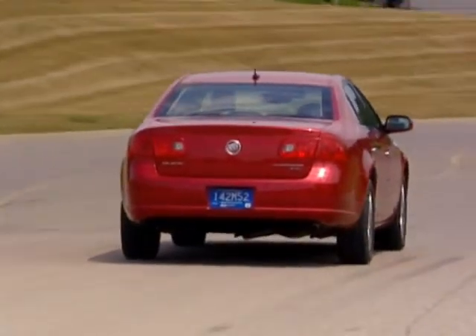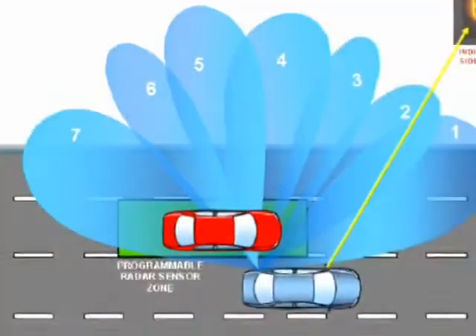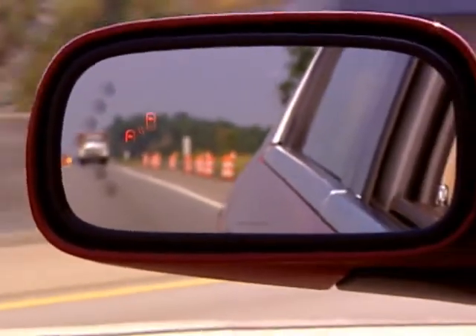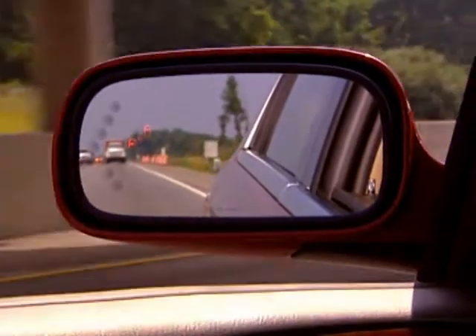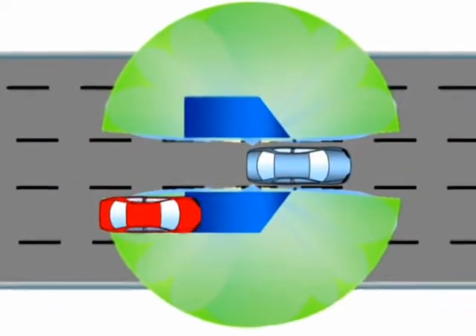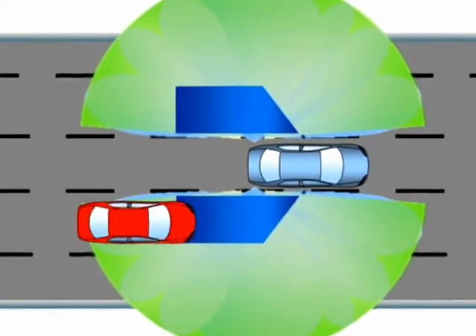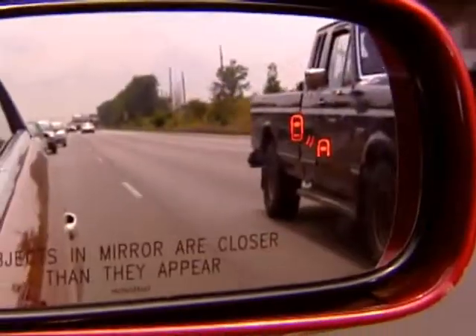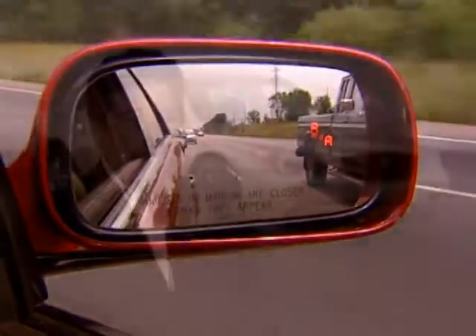The safety-enhancing technology story gets better with the all-new Side Blind Zone Alert System. This system gives drivers a subtle but clear alert that a vehicle is in your blind zone. Side Blind Zone is a neat feature when you're driving down the road and someone is coming up from behind and you may not be able to see them in your mirror or even with a head turn. It indicates that vehicle in your blind spot by using a radar-type system and showing an icon in your outside rear view mirror.